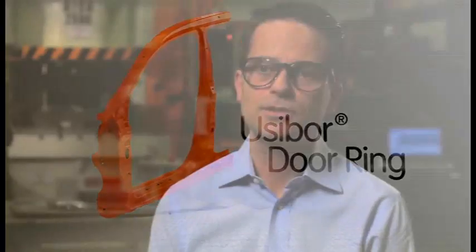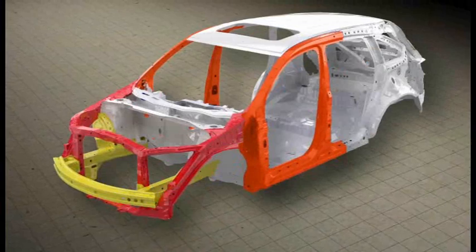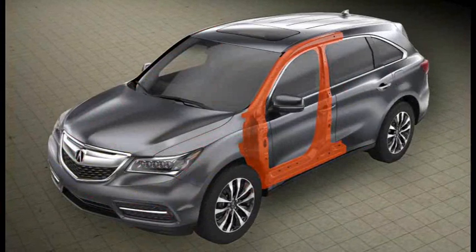Honda came to us a number of years ago, and they had an idea to improve their vehicles, particularly for the MDX. They came to us looking for a single-piece door ring that would accomplish a number of their goals and objectives, particularly improve crash performance.